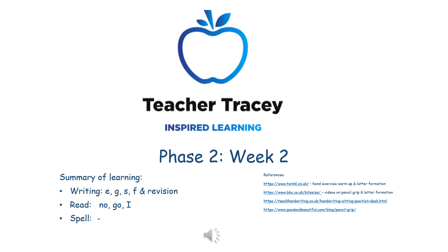Welcome to Phase 2, Week 2 with Teacher Tracey. The learning this week is writing letters E, G, S and F with a revision at the end, and reading high-frequency and tricky words: NO, GO and I.